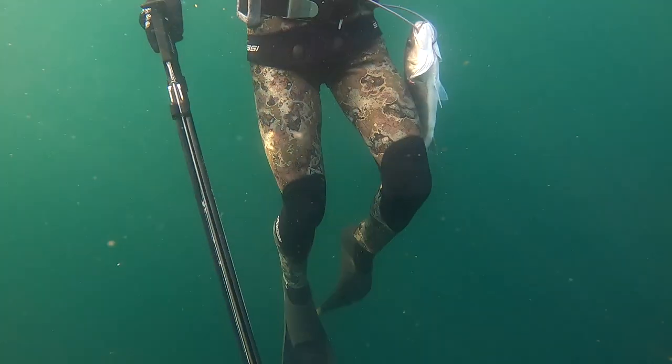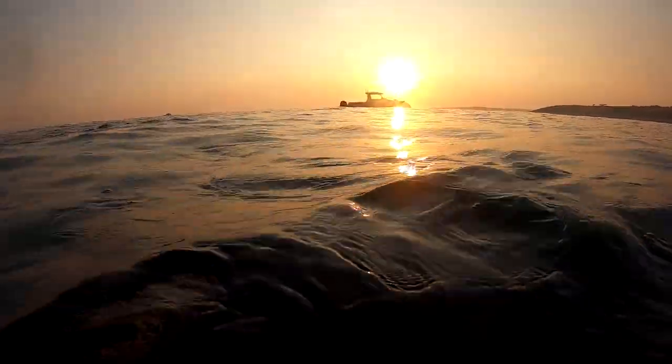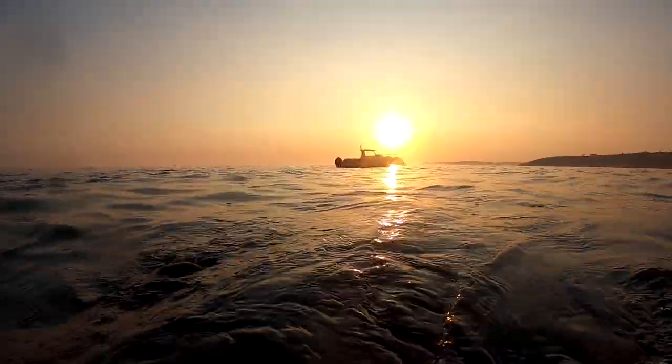After each getting a couple of fish, we decided to move a little bit closer into shore and try another spot of mine, and on the third or fourth dive I came across another shoal of bass and amongst them was a fish big enough to take home.